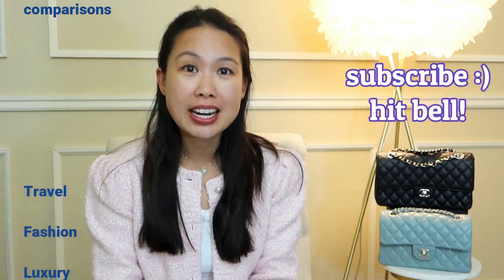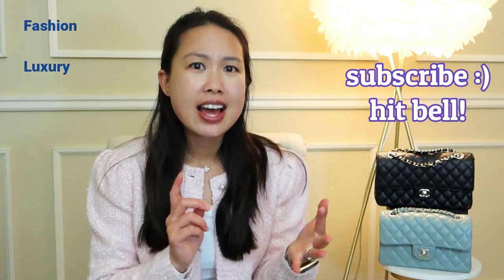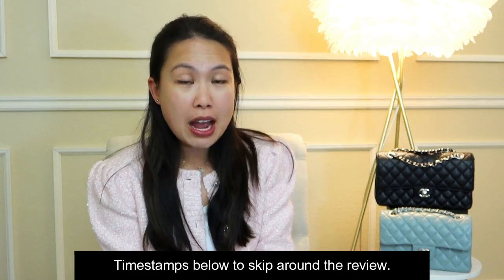Hi everyone, welcome back to my channel. My name is Emily and I love handbags, hence why we're doing a handbag comparison today. I also do handbag reviews and unboxings, so if you're interested definitely consider subscribing. Today's video is a review — this is a requested video — of my medium and small Chanel Classic Flap.